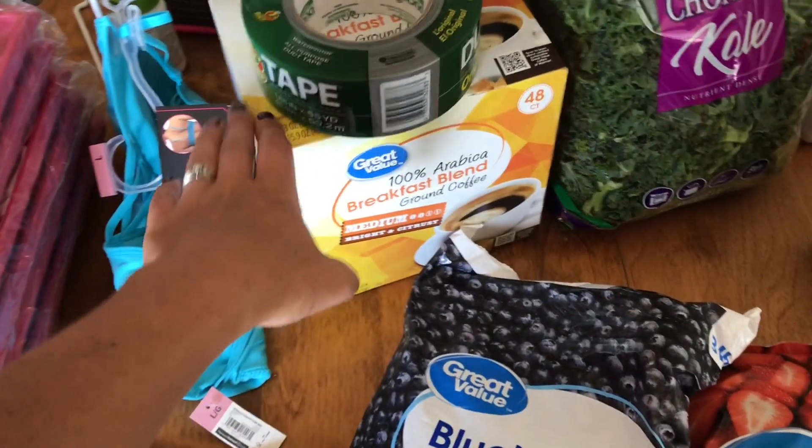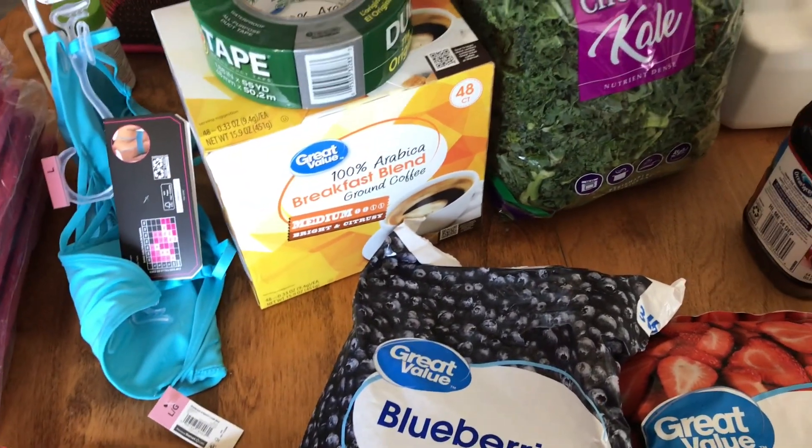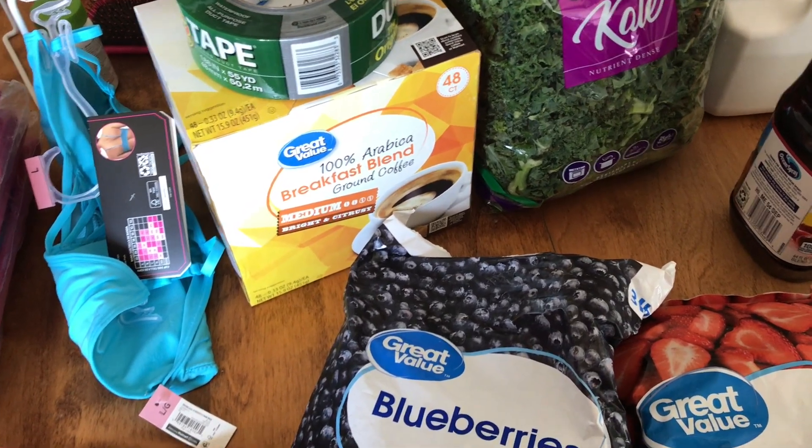I got a thing of coffee. Austin won't drink that, but the kids drink coffee sometimes so I got some of that for them.